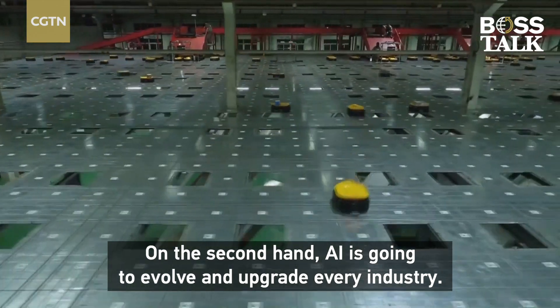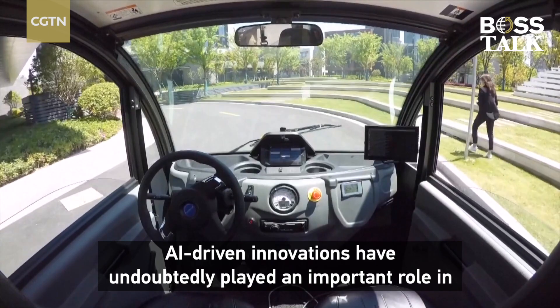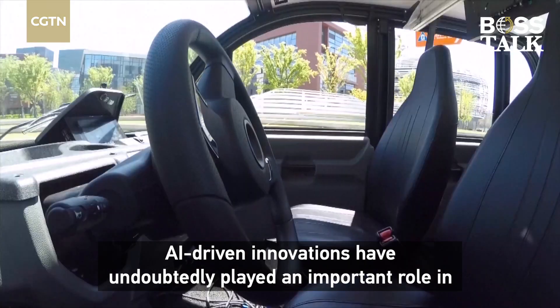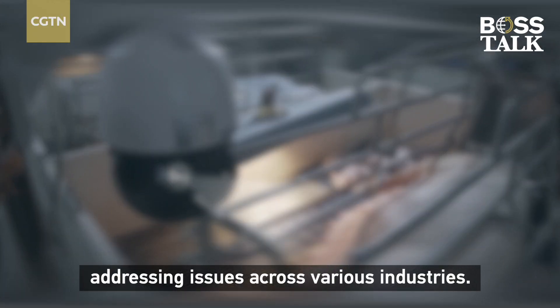On the other hand, AI is going to evolve and upgrade every industry. AI-driven innovation has played an important role in addressing issues across various industries.